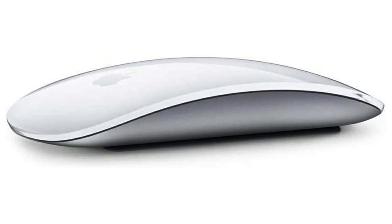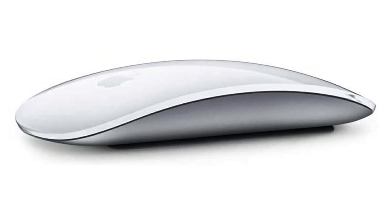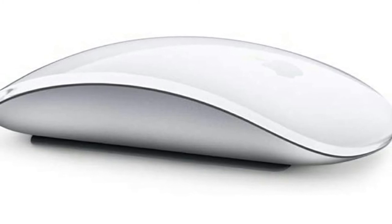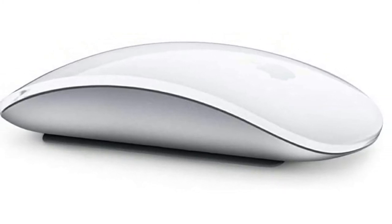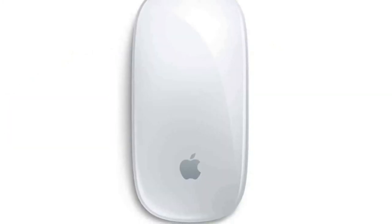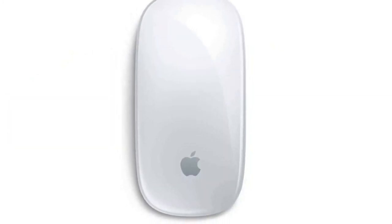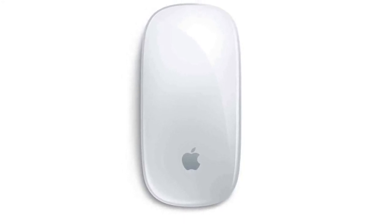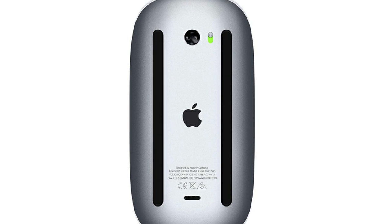Obviously, there's little reason to get the Magic Mouse 2 if you don't have an Apple device, since it doesn't offer any special functionality on Windows PCs. It's also quite pricey, especially considering how minimalist the design is. Yet if you want something sleek, streamlined, and optimized for Apple hardware, the Magic Mouse 2 is a reliable option.